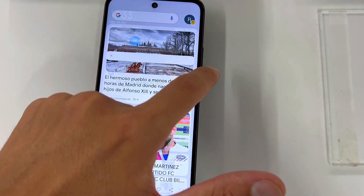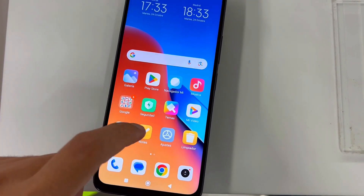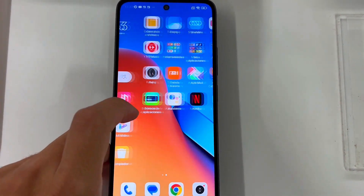So there you have it — a classy design, marathon battery life, and a camera that does wonders in the daylight. For your everyday needs, the Redmi 12 has got you covered.